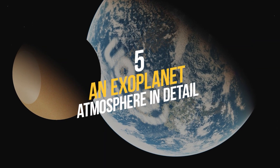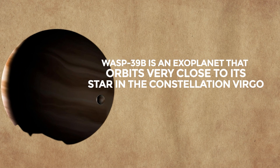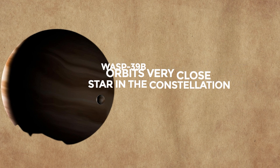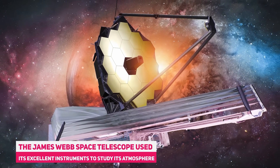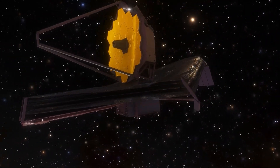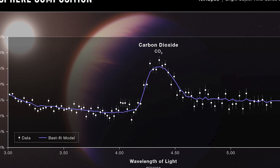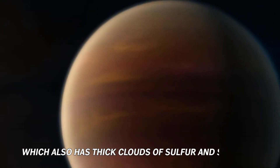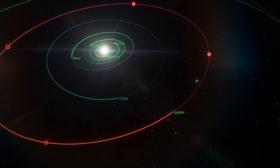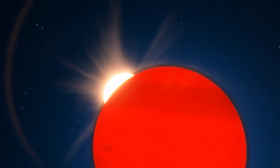Number 5: An Exoplanet Atmosphere in Detail. WASP-39b is an exoplanet that orbits very close to its star in the constellation Virgo. James Webb Space Telescope used its excellent instruments to study its atmosphere and found something surprising: carbon dioxide. This is the first time this gas has been detected in an exoplanet's atmosphere, which also has thick clouds of sulfur and silicates. The scientists also learned that the planet probably formed far from its star and then moved closer after colliding with other minor planets.